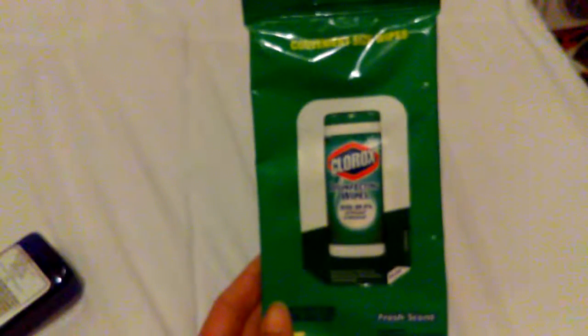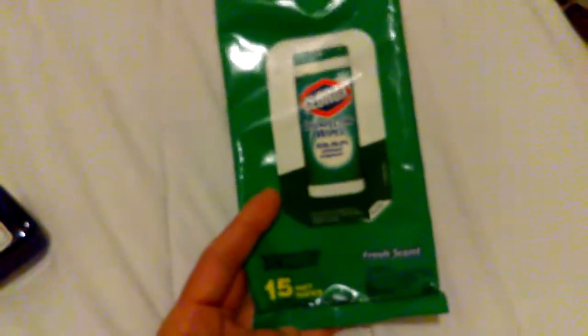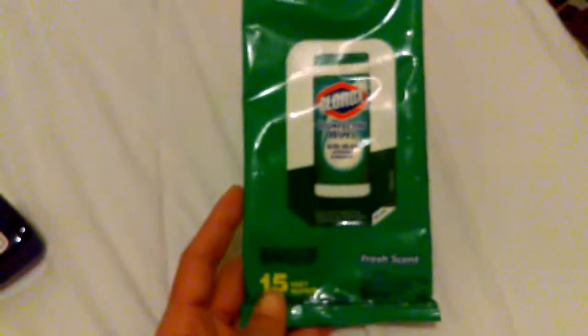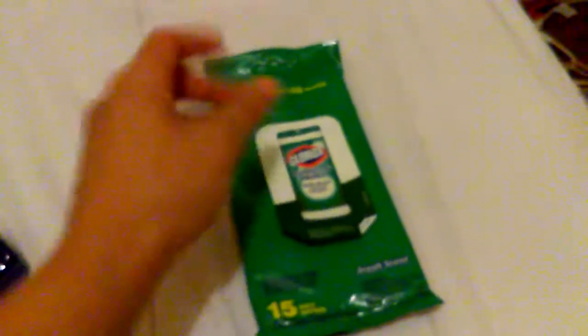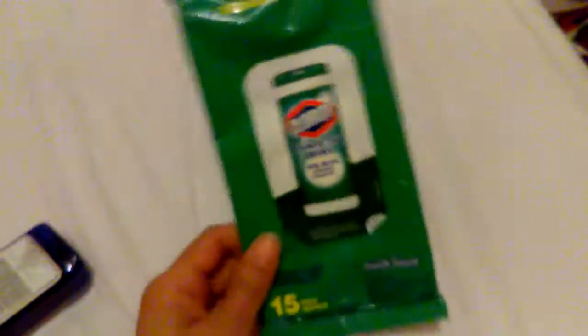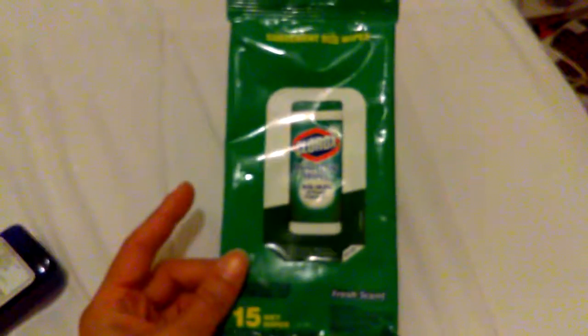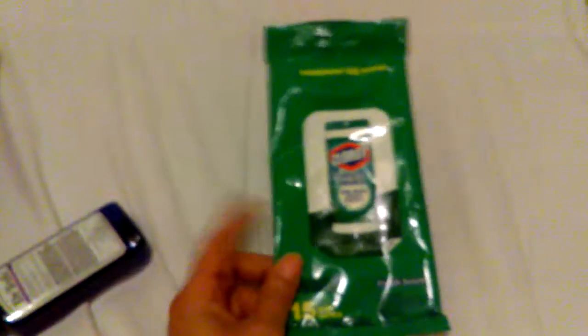Yes, Clorox Disinfect Wipes — I love these. The scent is Fresh Scent. I use this for everything. I got this from Dollar Tree and you get 15 of them in here. When you pull one out, another one doesn't come out automatically — you have to pull the next one out yourself. And that's one thing I love about it. Would I repurchase this? Yes. I did repurchase some more, but next time I go household shopping I will be getting a real big one instead of these packs from Dollar Tree.